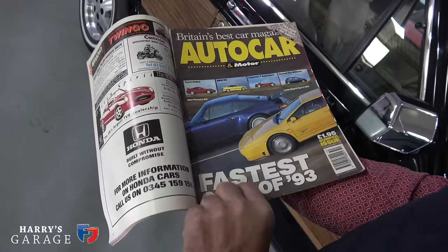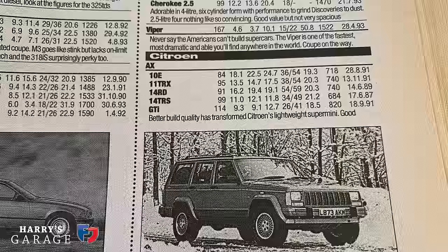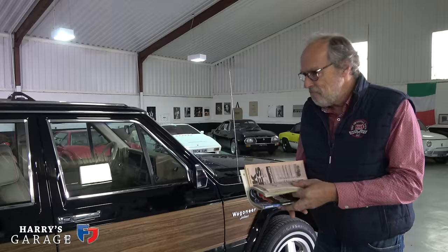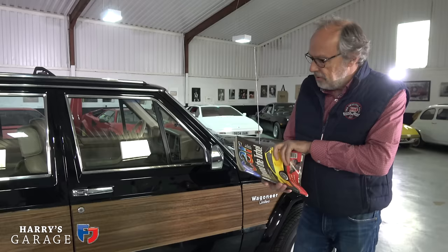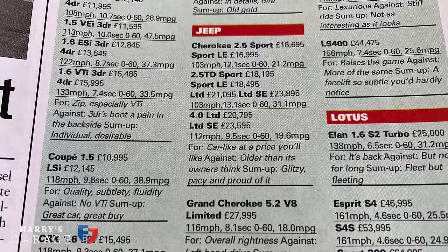I've done my usual trick of digging out some old car magazines. Autocar featured this car — the four-litre Limited did 0–60 in 8.8 seconds, 30–50 in a similar time. That sort of performance is way above a regular SUV, putting it in line with a 320i Touring. I think they tested a Discovery in here too — the V8 petrol did 13.4 seconds, five seconds slower. Completely different benchmark.